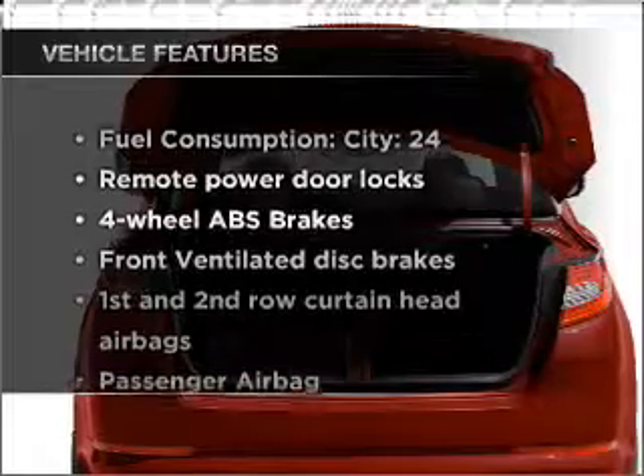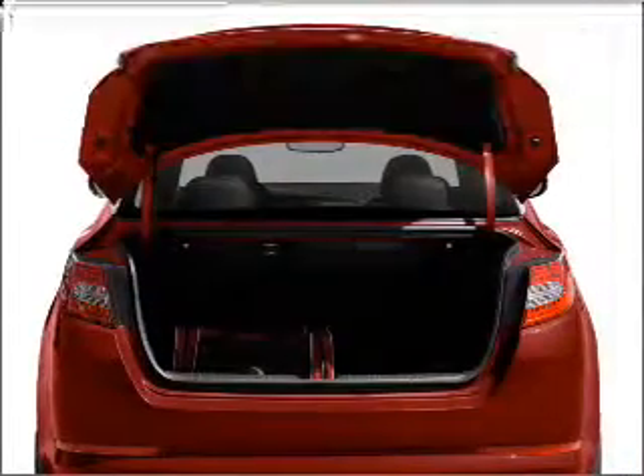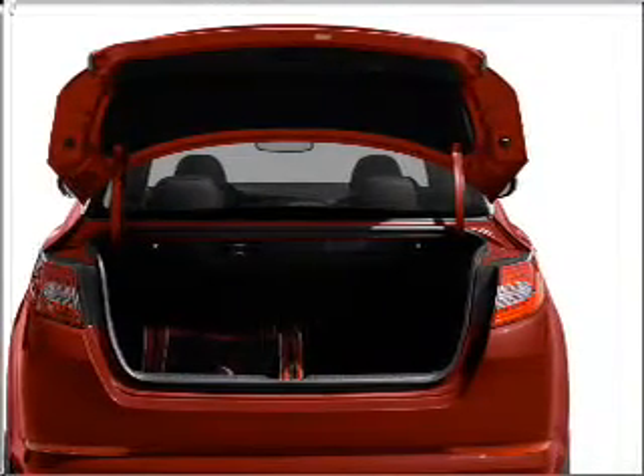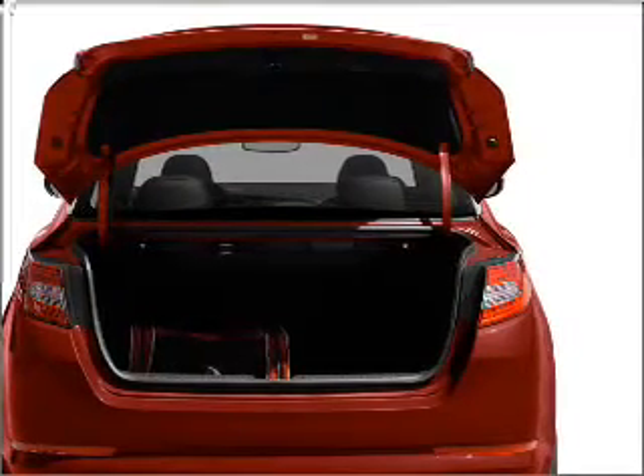With these notable features, you won't want to miss out on the opportunity to own this amazing ride. Power door locks, power windows, power steering, power mirrors, an alarm system, an AM/FM stereo with a CD player, and an adjustable tilt steering wheel.